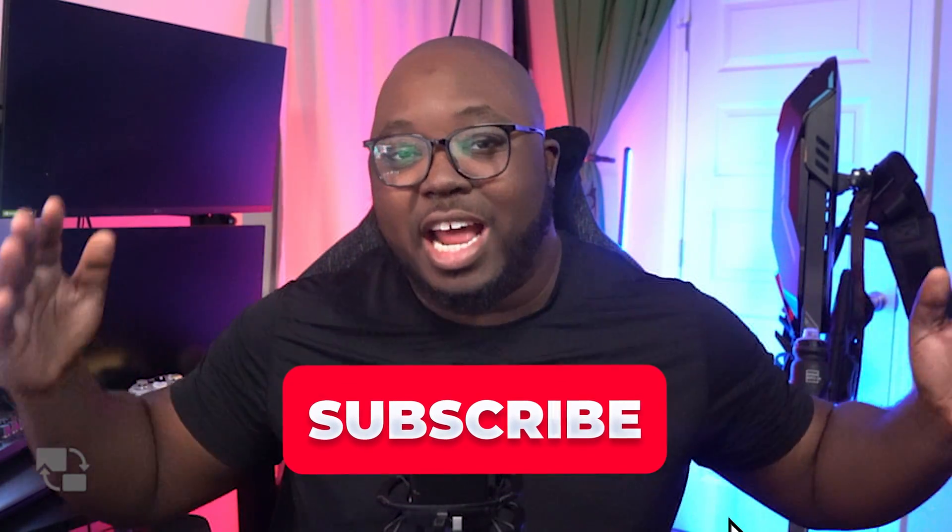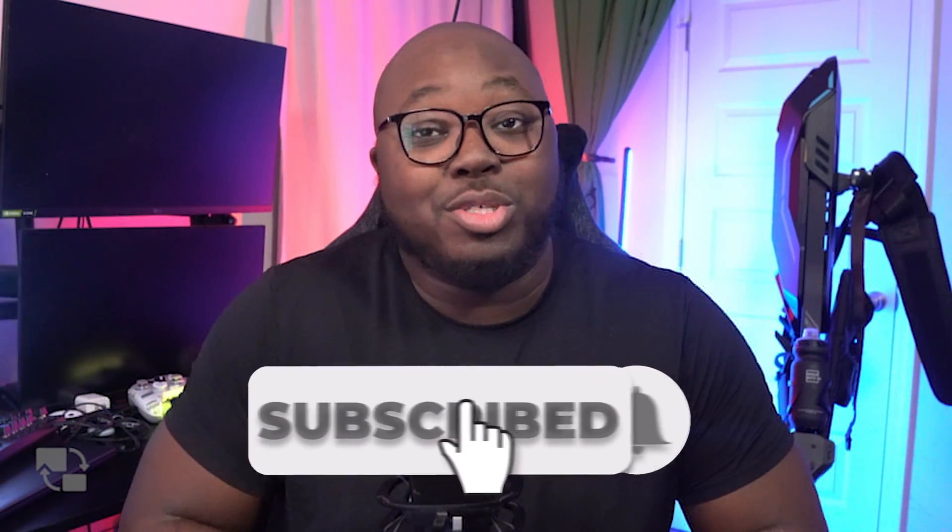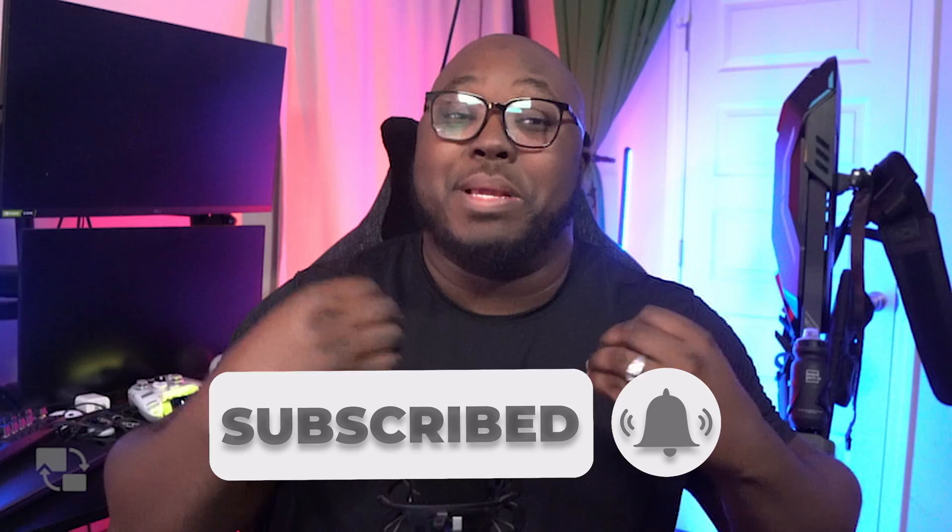If you like my review and want to purchase, I also have a discount code below with the link if you want to support the channel. And before we get into the meat and potatoes, make sure you like and subscribe. We just hit 10,000 subs and I am so grateful — it's been a long journey. 20K is next, so buckle in and let's go.